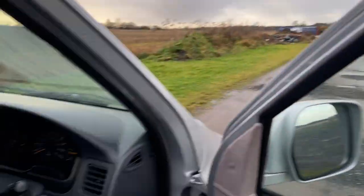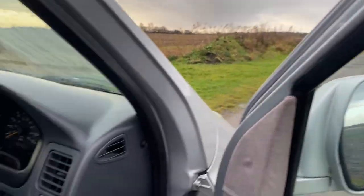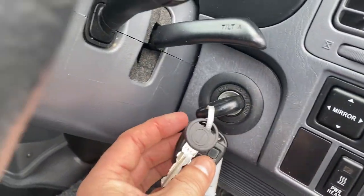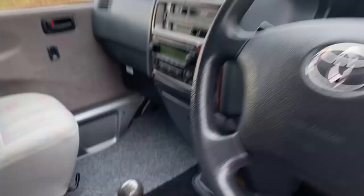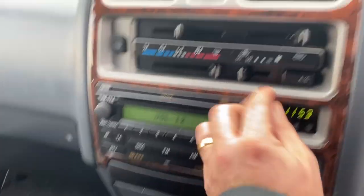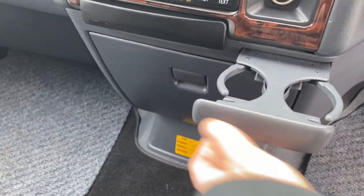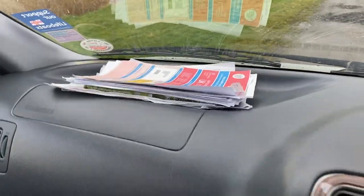Remote central locking, electric mirrors, electric windows, three original keys, power steering, five-speed manual. It's got some hover mats — just lovely. CD player, cab air conditioning that's fully working, book pack, cup holders, and there's all the paperwork we'll go through shortly.